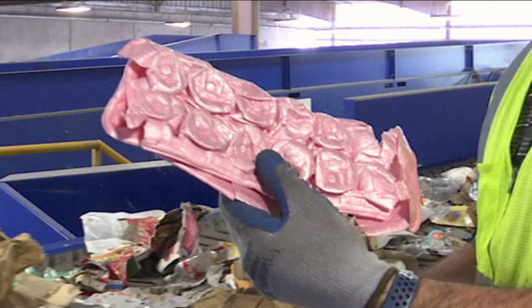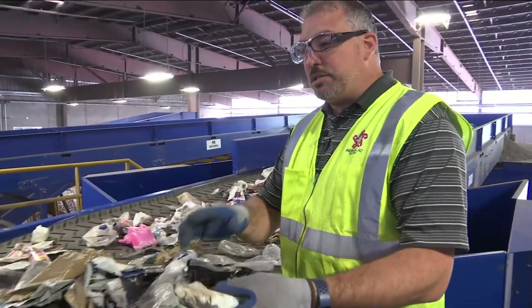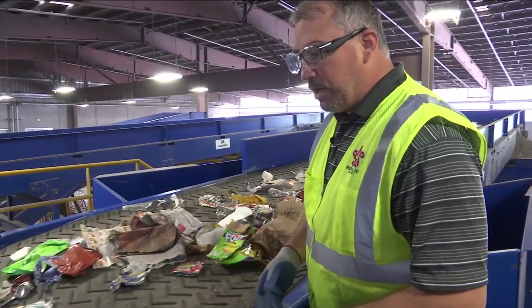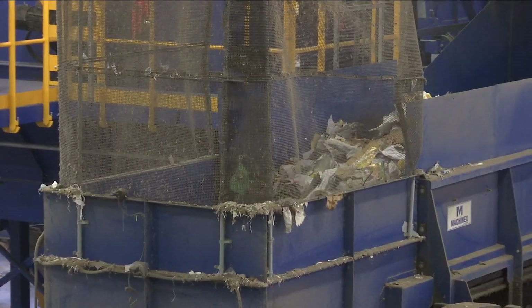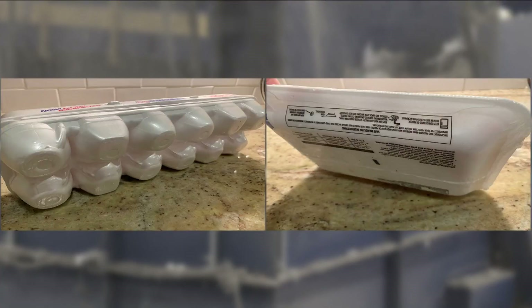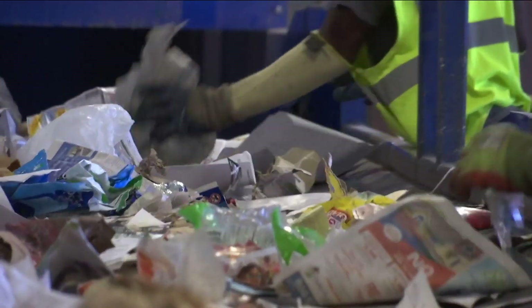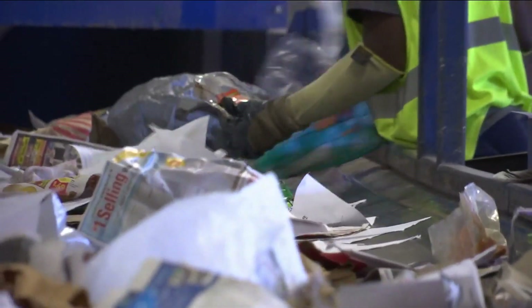The second most common mistake you may be making is trying to recycle styrofoam in your home bin. Again, you can take styrofoam to Publix or Target — they have bins there where you can recycle that material. Large stores will take those items, including egg cartons and the trays used for packing meat, but if you put them in with your household recyclables, they have to be removed, often by hand, and thrown in the garbage.